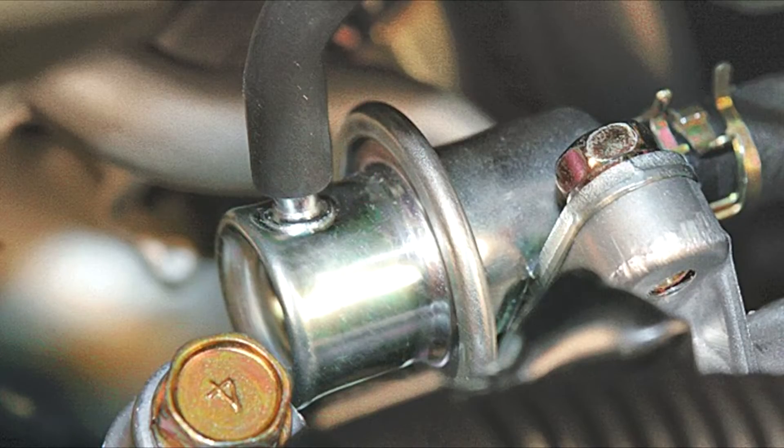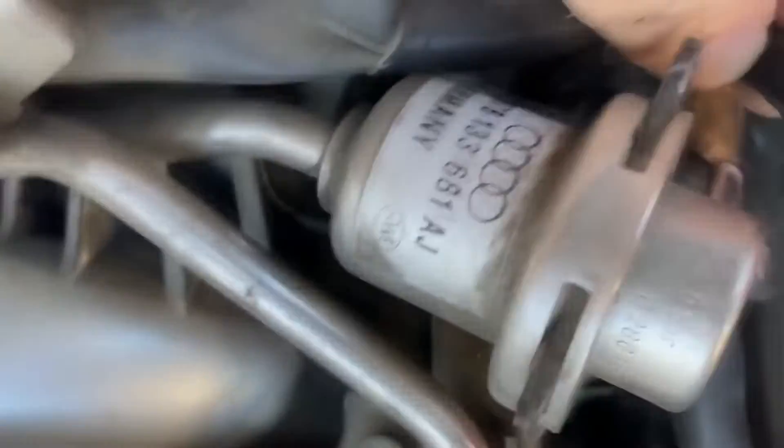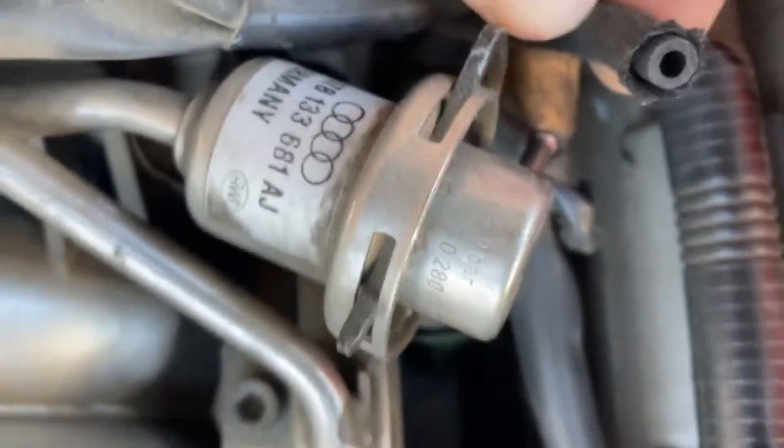This video will teach you the most common symptoms of a bad fuel rail pressure regulator. We will also look into how much it will cost to replace it. Let's take a closer look at 10 bad fuel pressure regulator symptoms.